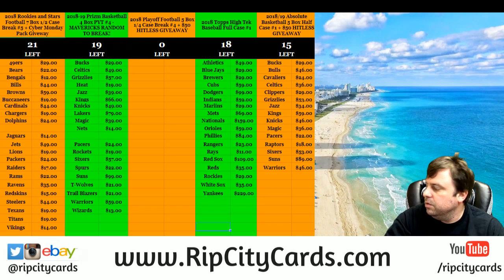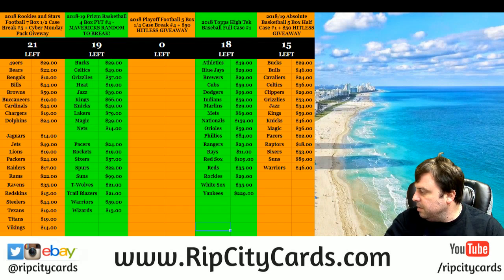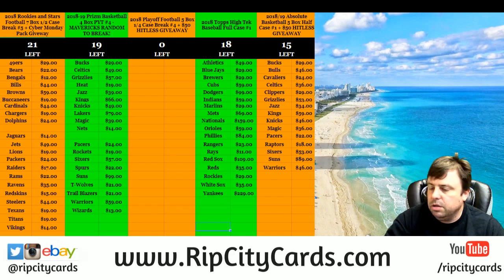Hey everybody, welcome. We're going to do five boxes of XR football. This will be number 10 for eBay.